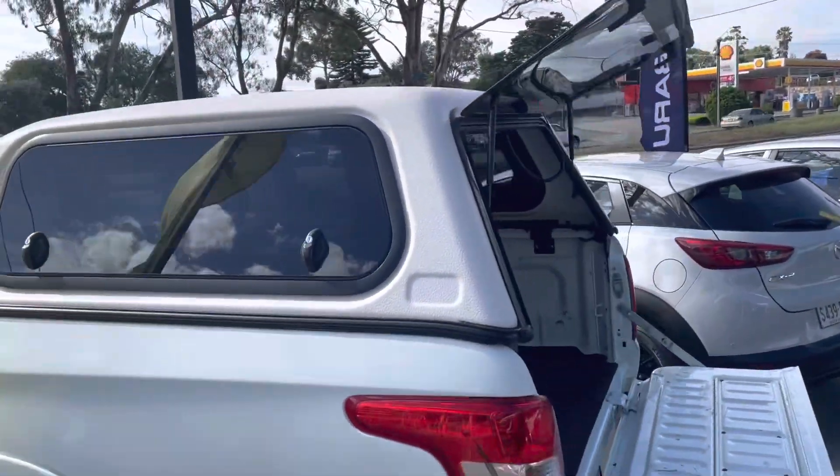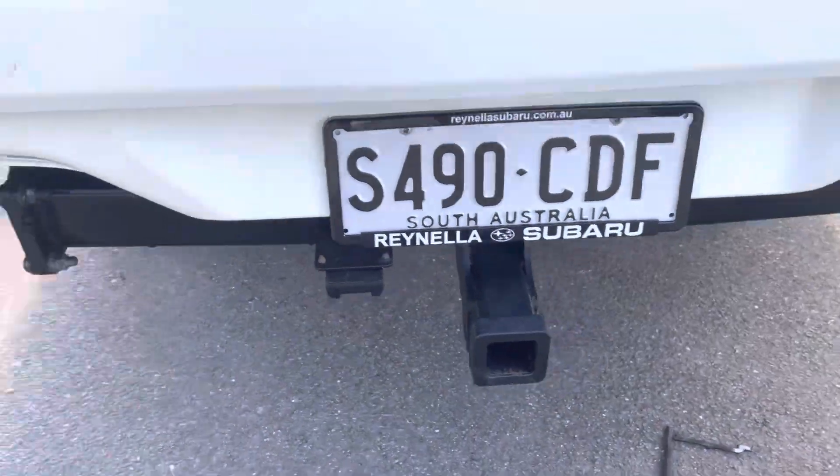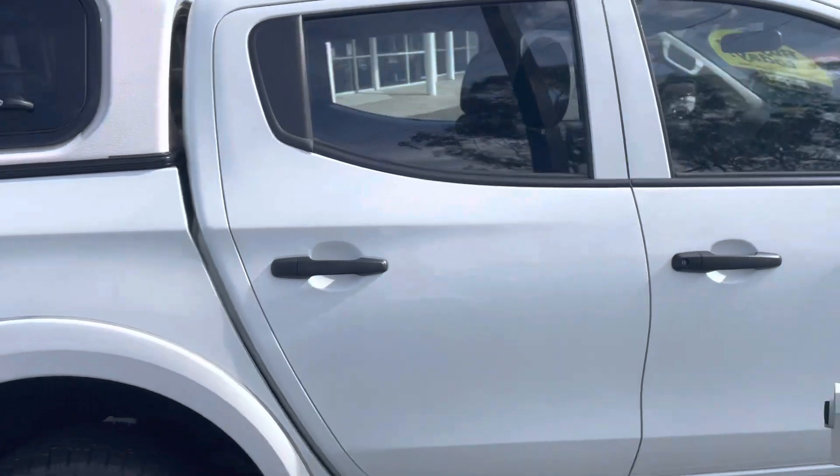Colour-coded canopy and tie bar. As you can see, this utility is in really good condition for its age.